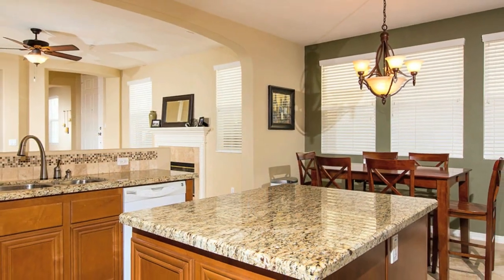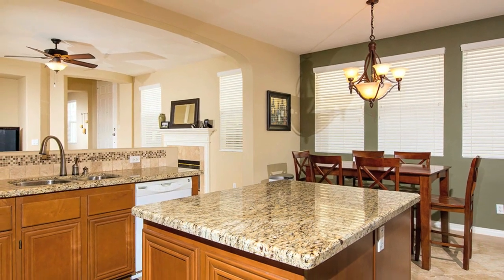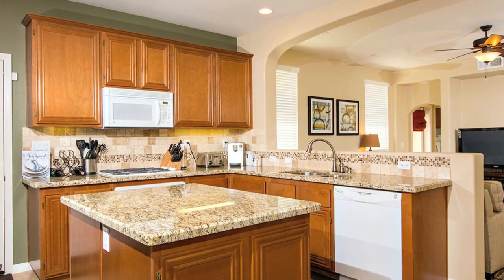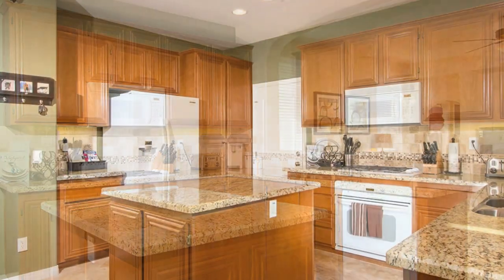The family room opens to the sensational kitchen with abundant cabinetry, gas cooktop, granite counters, custom tile backsplash, and a granite eat-out island.